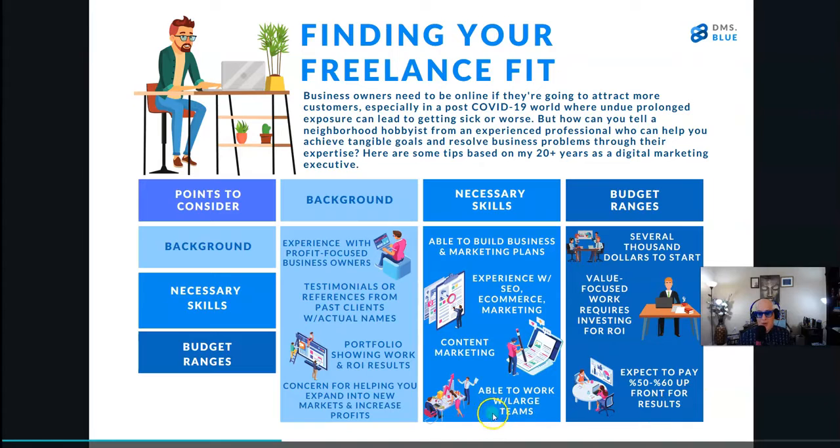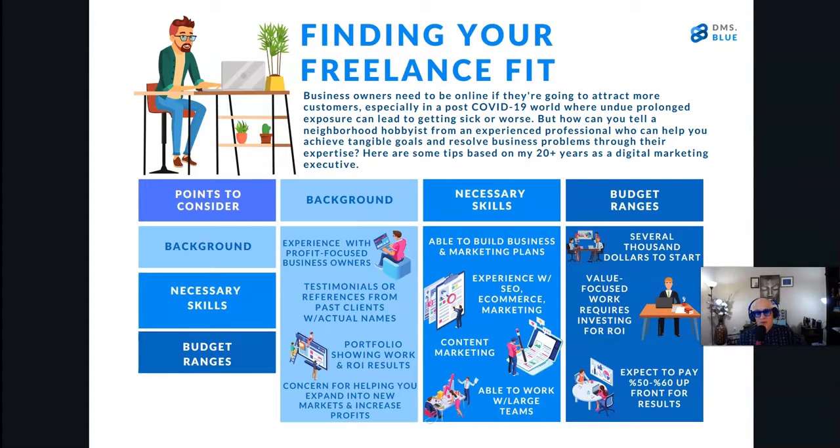They should be able to work with large teams, whether your business is small or large with multiple departments, and interface with them effectively. Now the big 500-pound gorilla in the room — the number one reason most businesses fail to use digital marketing effectively — is budget. Business owners should be willing and able to invest a few thousand dollars to get started, just as you would putting an ad in a local newspaper, a commercial on a local TV affiliate, or on Hulu or YouTube for a few months. To think you could have a professional, mobile-friendly online presence that shows up in Google for less than a few grand is not realistic.